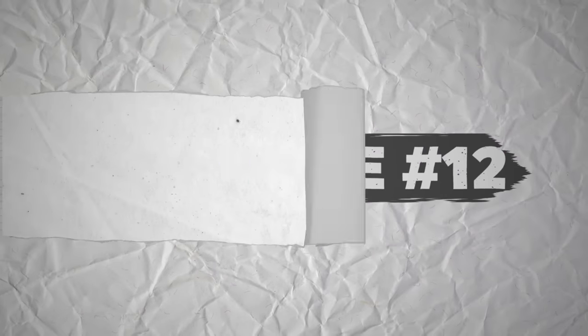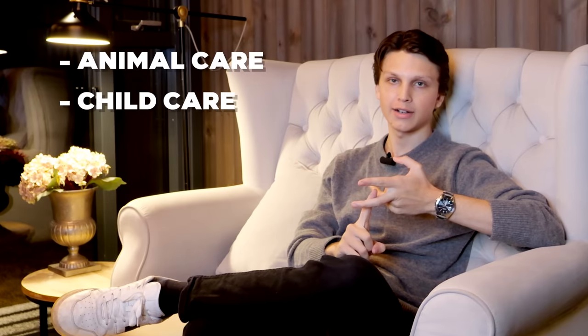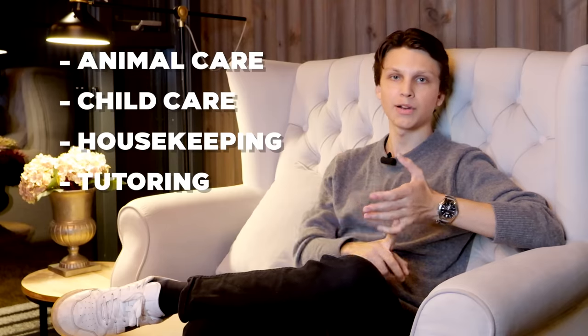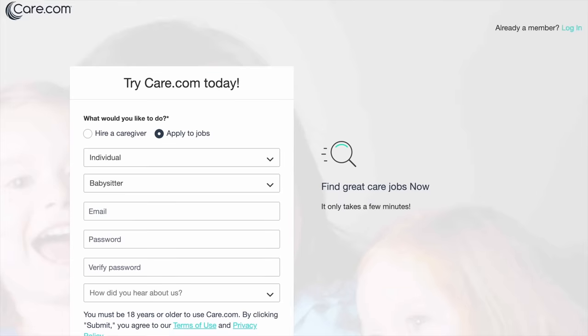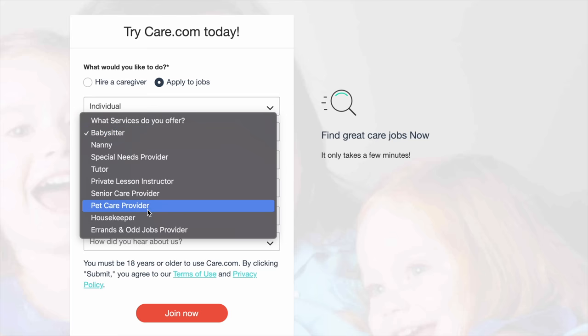Website number 12 is care.com. With care.com, you can apply for jobs like animal care, childcare, housekeeping, tutoring, and more. This can potentially be a good way to make money in your local area. You can also make a profile on care.com so people can go on there, see all the skills that you have, and then choose if they want to hire you.